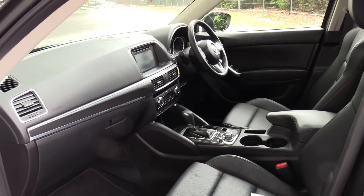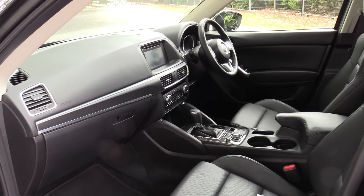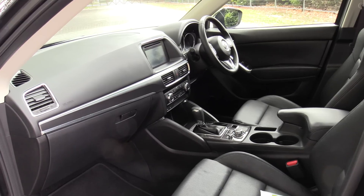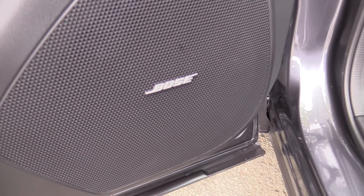Six airbags are standard — dual front, front side, and full curtain. Dynamic stability control, all-wheel drive, and a 5-star safety rating are also included. The vehicle features the premium Bose audio system.